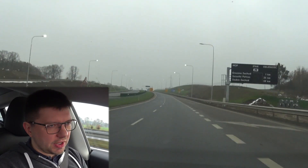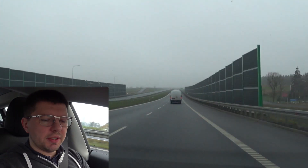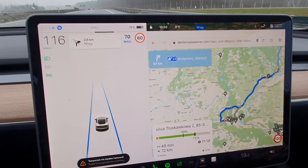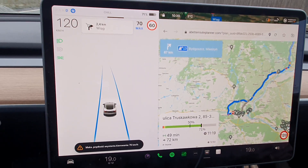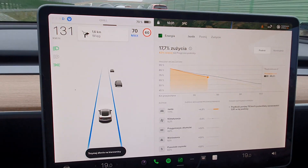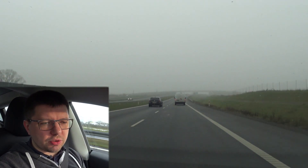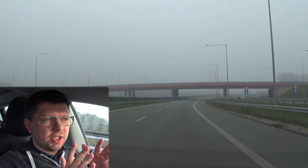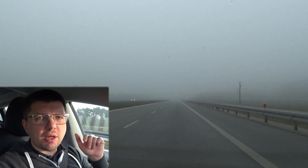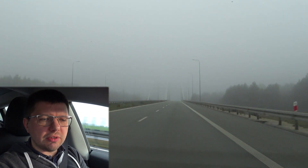У нас увімкнено ScanMyTesla, записую екран. ABRP каже, що будемо у Бидгощі з зарядом 55% — він коректно зчитує наш заряд з API Tesla. Тобто через інтернет, немає безпосереднього підключення ABRP до автомобіля, хоча вже є така можливість через OBD-адаптер. В мене позитивні очікування, що не доведеться заряджатися. Запас ходу близько 280–300 км. Виїхали, маючи 96% заряду батареї.